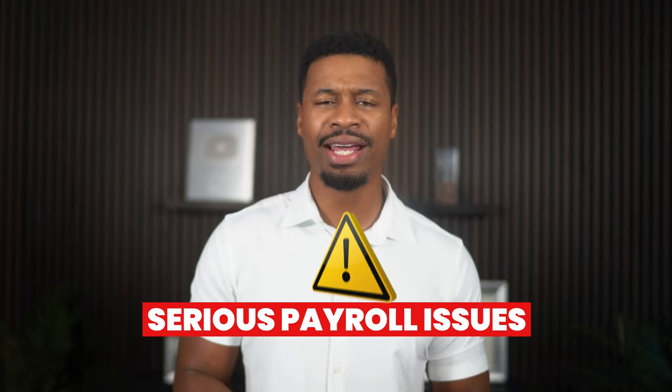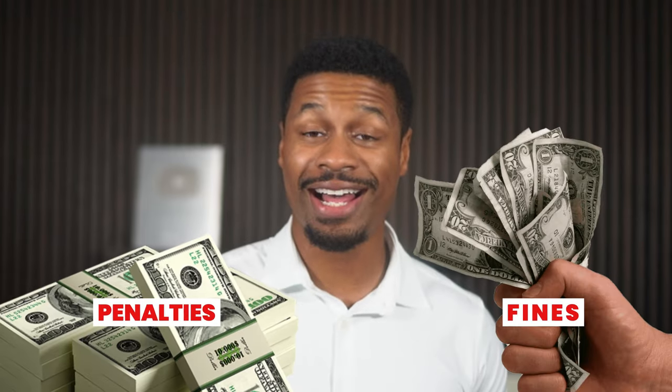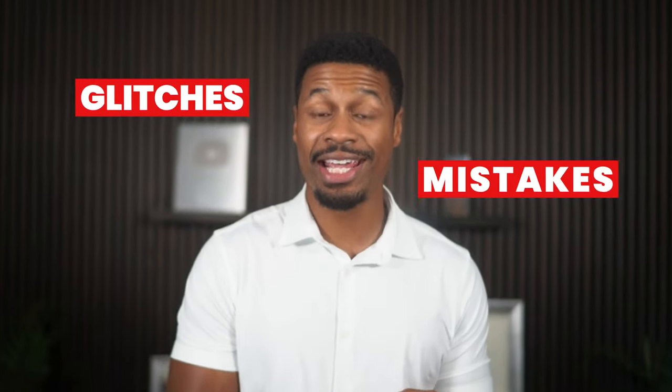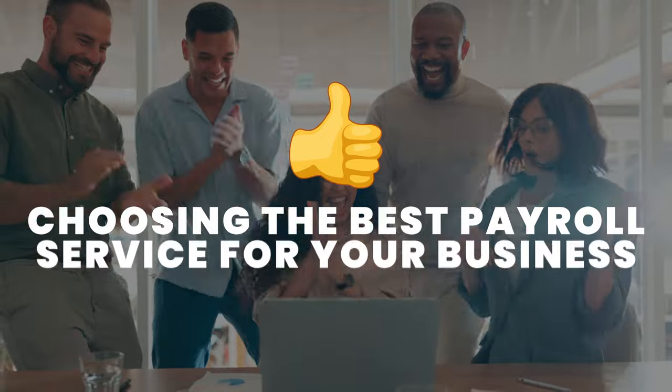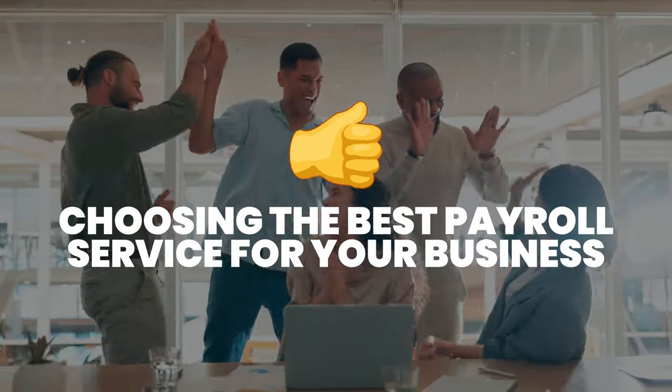As a licensed CPA, I have direct experience using each of these payroll providers for my clients and for my own companies as well. I have personally been on the back end of some serious payroll issues that can be extremely frustrating and costly if you do not know what you're doing. I have dealt with thousands of dollars in payroll penalties and fines due to glitches, mistakes, errors, bad customer support, and so on. A lot of this can be avoided by simply choosing the best payroll service for your business to begin with.